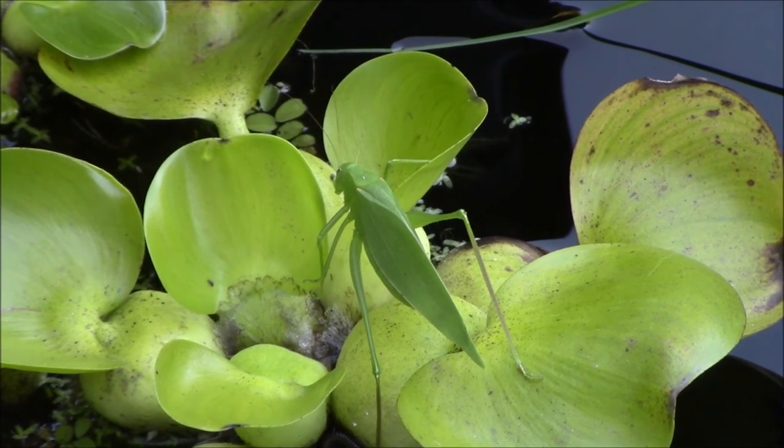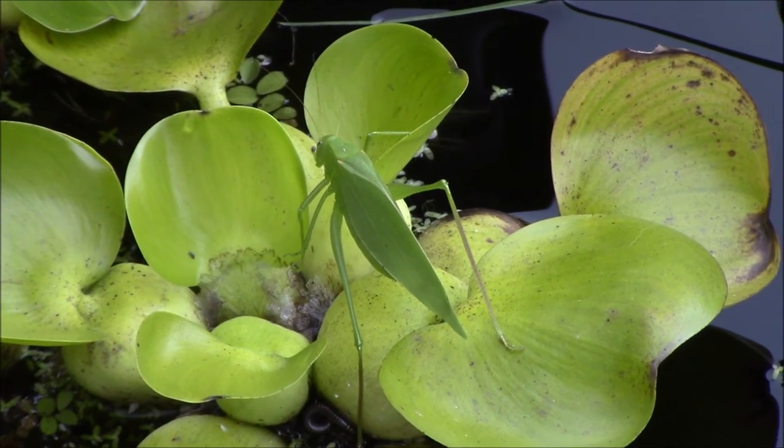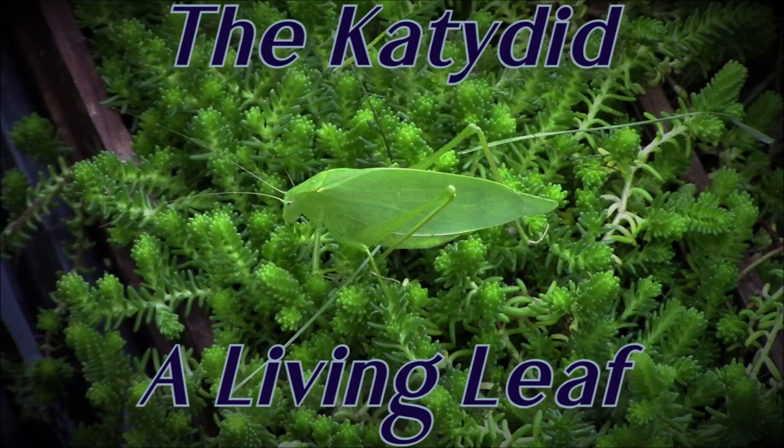I hope you enjoyed this video on the living leaf that is the katydid. If you have any questions or comments, please don't hesitate to post them below. If you enjoy my content, please consider liking and subscribing to my channel. Thank you and be well, my friends.